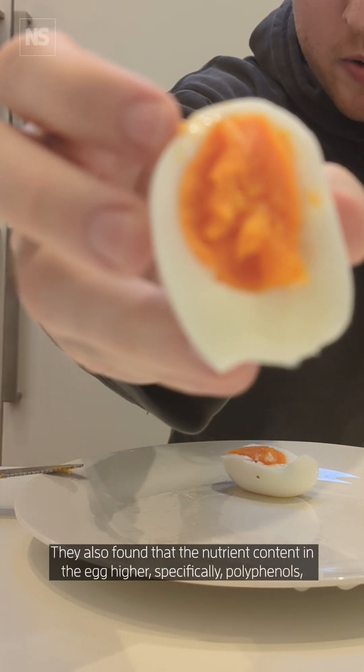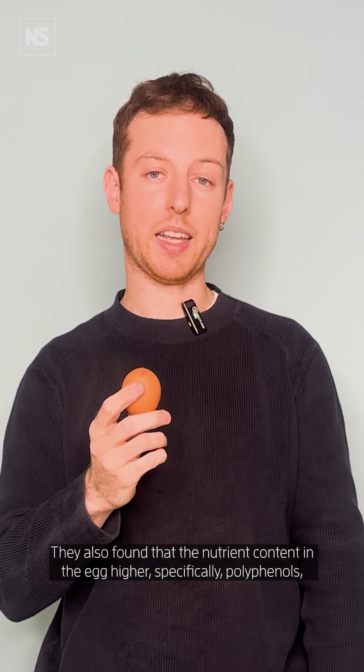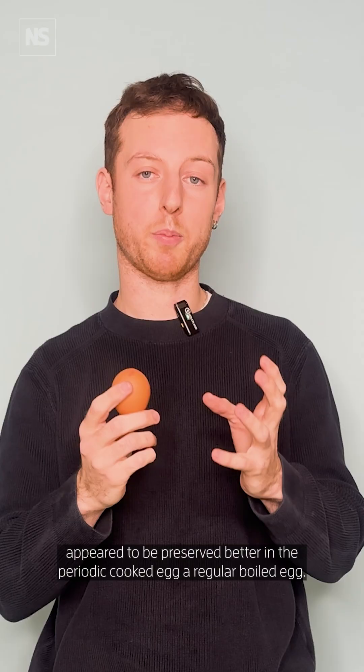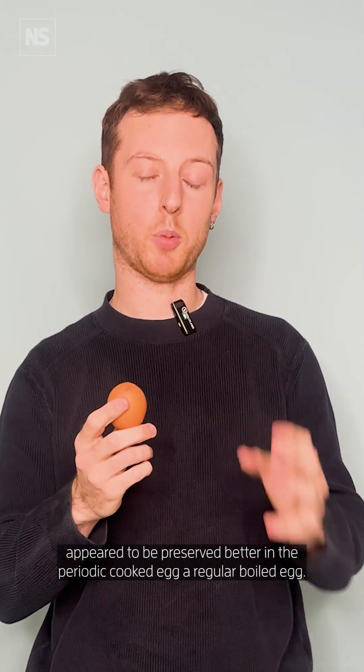They also found that the nutrient content in the egg was higher. Specifically, polyphenols — a kind of antioxidant contained in the yolk — appeared to be preserved better in the periodically cooked egg than in a regular boiled egg.